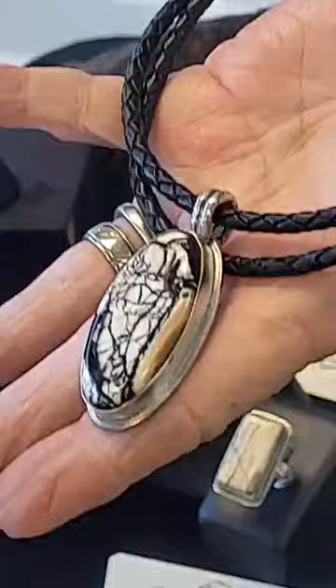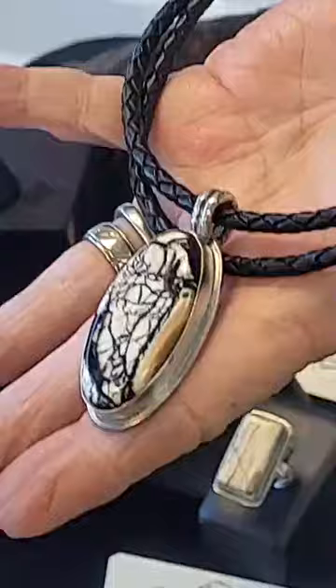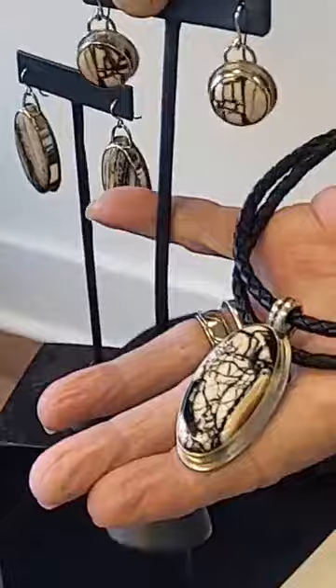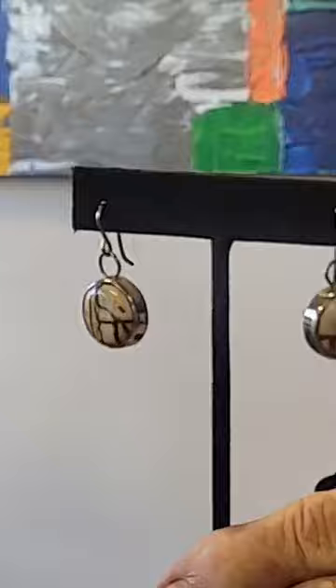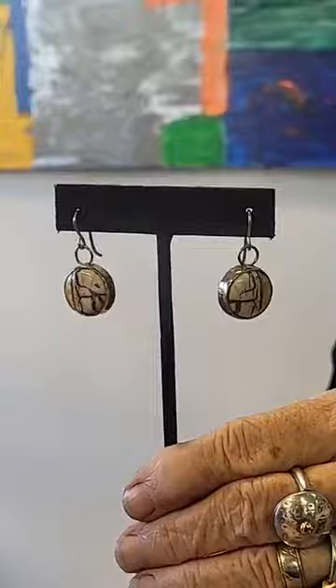Some woolly mammoth tusk. I have two more pairs here where I cut the back out of the earrings, because in the right light they glow. The two additional pairs — teardrop and these round guys — again, tusk. If I had some way of showing you how they glow, I would.